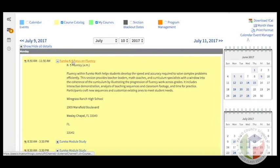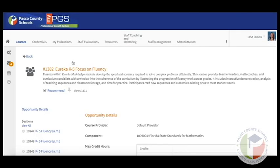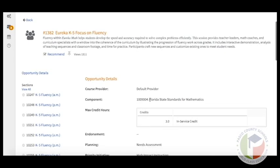If this is something you're interested in, click on the title. This will bring you to the course description page with more details. Read over the description to see if it fits your needs, and pay attention to the type of credit hours the session is offering. This one is offering three in-service credits.